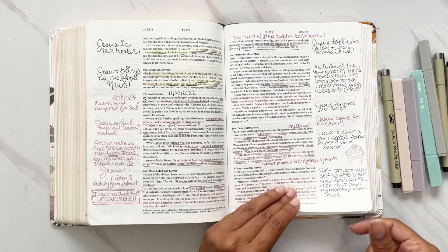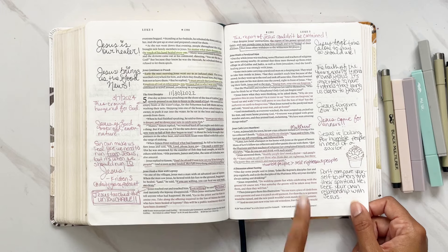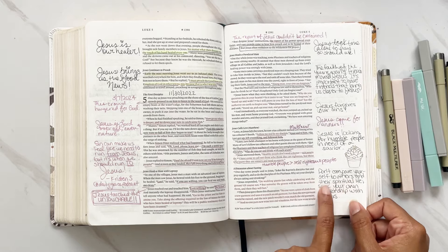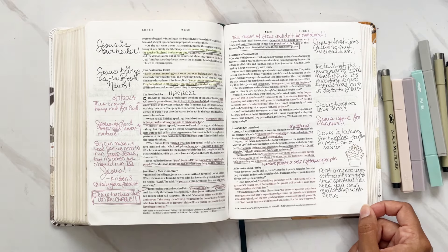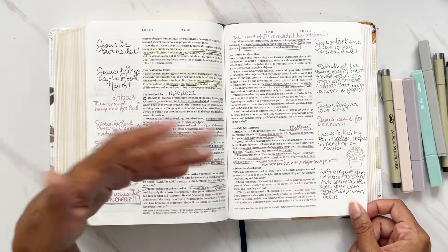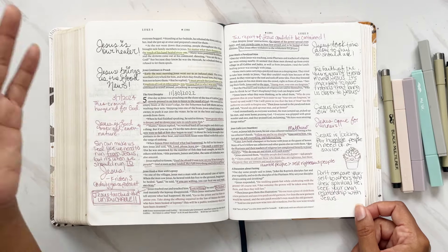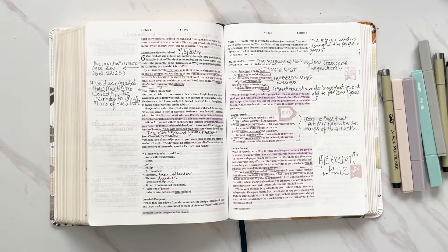The calling of Levi, or Matthew — Jesus is looking for humble people in need of a Savior. A discussion about fasting: don't compare yourself to others and their spiritual life. Seek your own relationship with Jesus, because they were talking about how John the Baptist's disciples would fast regularly but Jesus's disciples did not. My note: don't compare yourself to others in their spiritual life — seek your own relationship with Jesus.